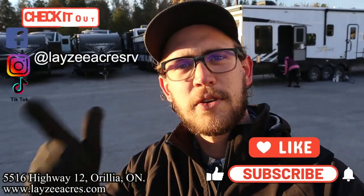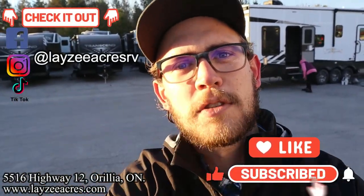We got a comment section, let us know what you think. We're on Instagram, TikTok, and Facebook — follow us along there.